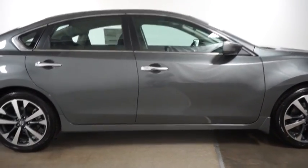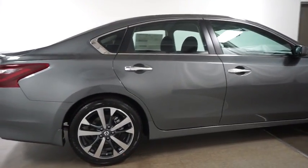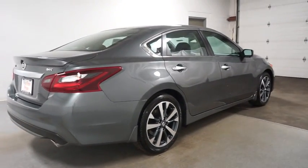Here are some of this vehicle's great options: keyless entry, backup camera, leather wrapped steering wheel, front wheel drive, electronic stability control, fog lights, trip computer, clock.